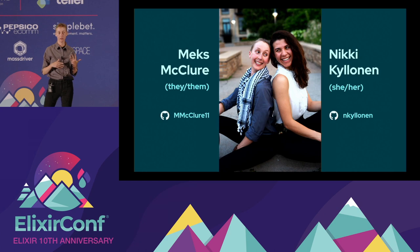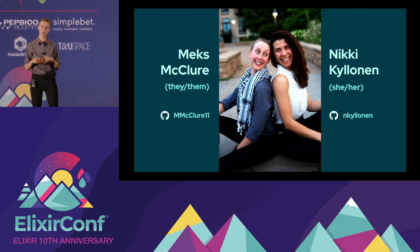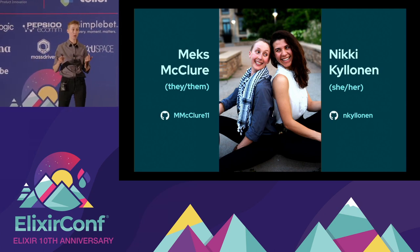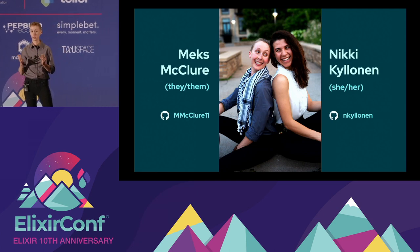I'm Max McClure, I use they/them pronouns. I come from a non-traditional background — I attended a boot camp after a career change and learned Ruby and JavaScript. I currently work at New Aperio as a junior developer; that was my first job as a developer and where I learned Elixir, and I've been there for a little over a year.